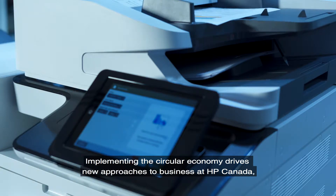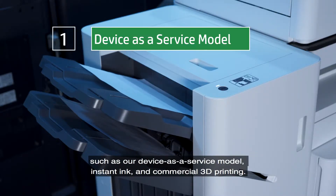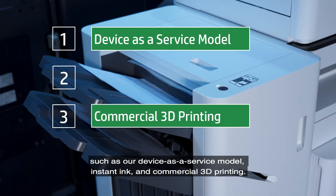Implementing the circular economy drives new approaches to business at HP Canada, such as our device-as-a-service model, instant ink and commercial 3D printing.